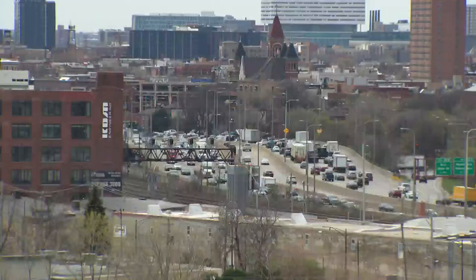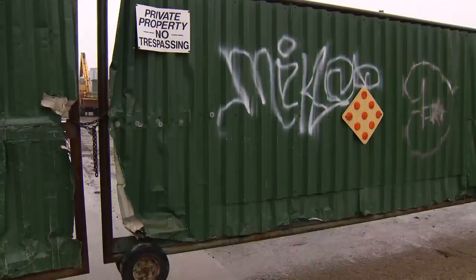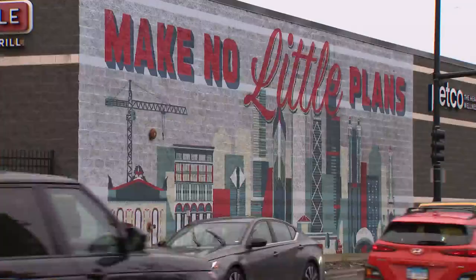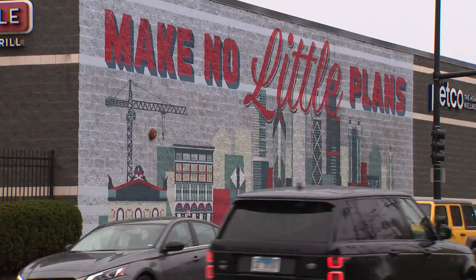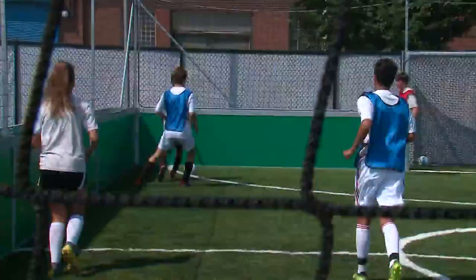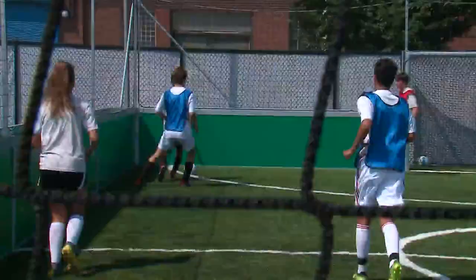Glor says Sterling Bay continues to meet monthly with neighborhood stakeholders to get input and ideas, addressing concerns and letting community groups weigh in whenever a new development breaks ground. In the city where Daniel Burnham's words still echo, Lincoln Yards is certainly no little plan. The changes that happen gradually will soon look like progress all at once — and it's going to be pretty spectacular. Mike Lowe, WGN News.